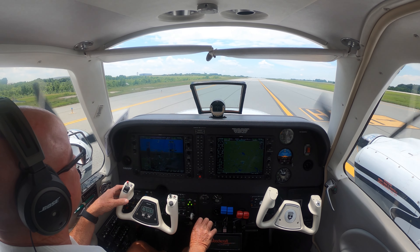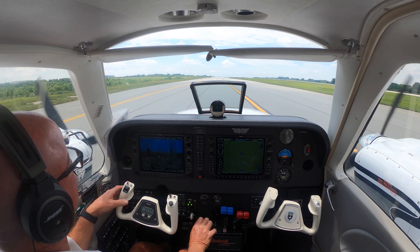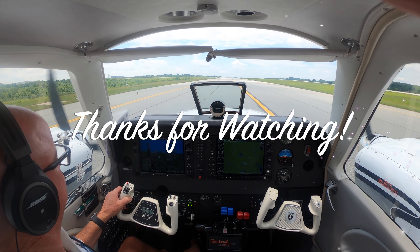Alright, well, thanks for riding along with me. Enjoyed it. Stay tuned for the next one. Thanks for watching.